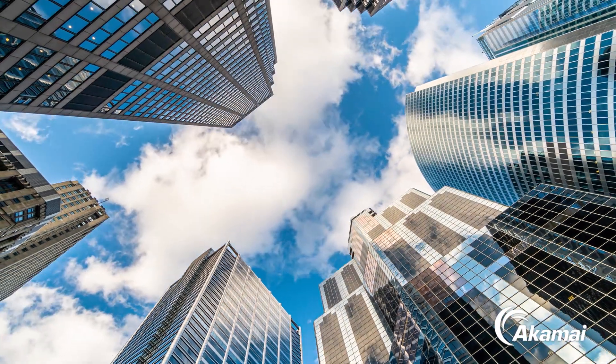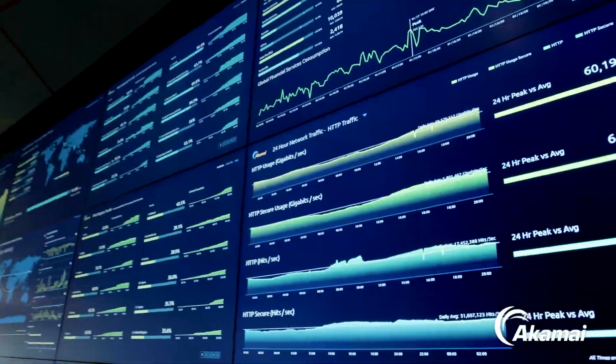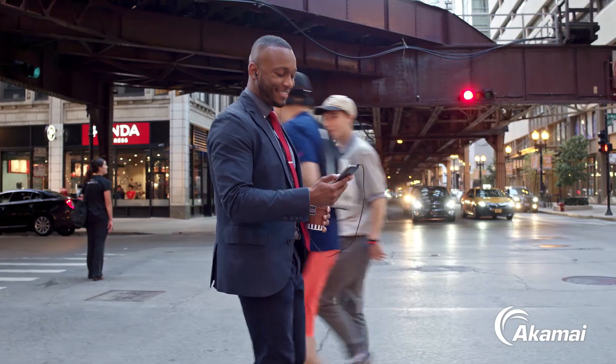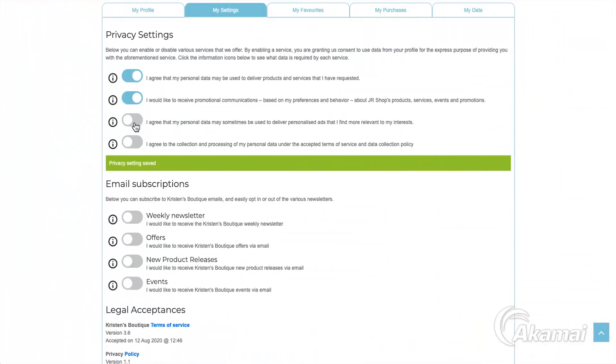Identity Cloud scales with your business. It's reliable under any traffic conditions, and because it's protected by Arkemi's unmatched edge security, your customers benefit from the most robust end-user protection available. It even helps you stay compliant with both global and local regulations.